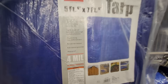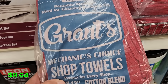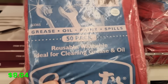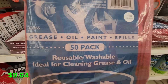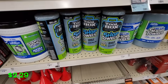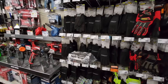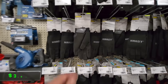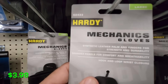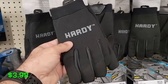They also have a good deal on Grant shop towels — a 50-piece set that's reusable and washable, which I really like, for $8.64. I've got a bunch of these around the shop and use them a lot. If you want disposable shop towels, they have the Toolbox brand for $2.29. For gloves, they have the Hardy mechanic gloves — really nice for working on your car or around the house — for $3.98. I've got a few sets and they're a really nice glove for the price.